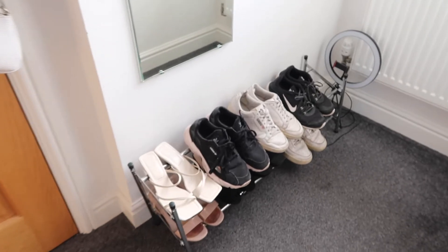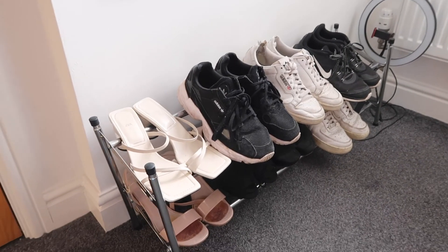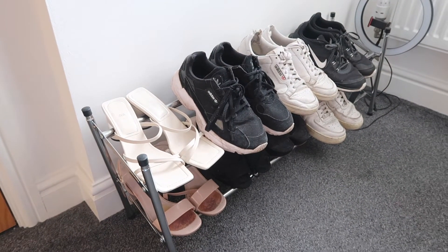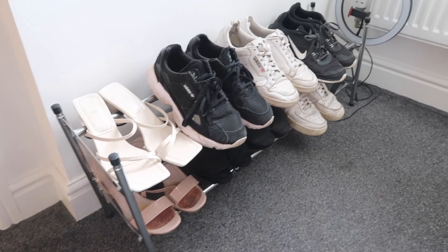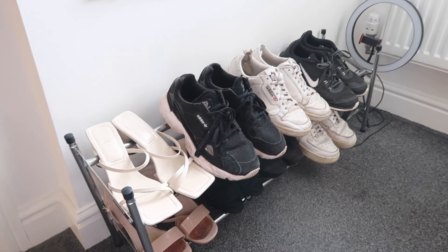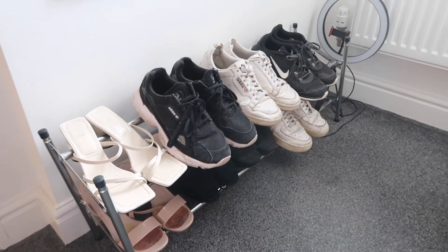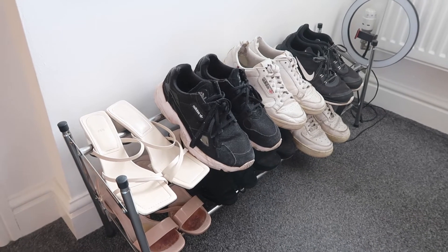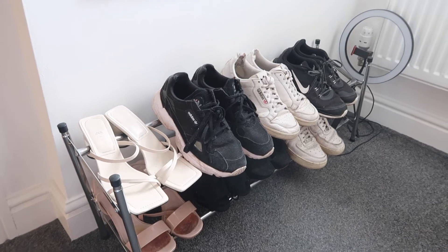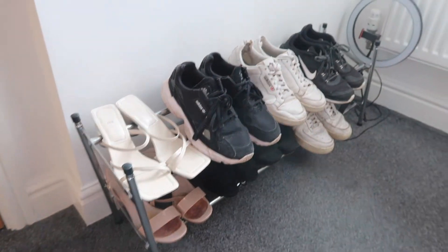Down here I have my shoe rack — I mentioned this in a TikTok. This is from Amazon. I can't remember exactly how much it was but I don't think it was too expensive — I'll see if I can find a link below. I've had this since second year and I feel like it just makes my room look a lot more organised. I can't deal with mess and it looks a lot better than having all my shoes chucked on the floor — as you can see I have quite a few pairs.